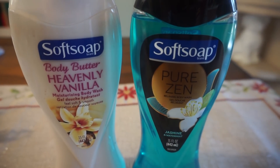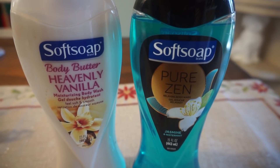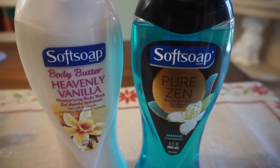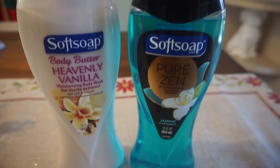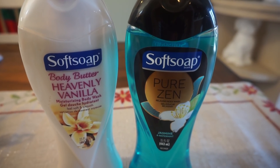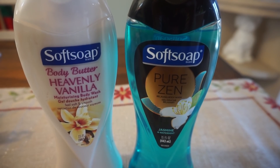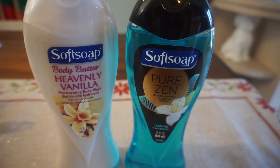This deal I wasn't going to do, but I got a $2 off of $7 body wash CRT so I used it on the Soft Soap deal. These are two for $7, and when you buy two you get a $4 extra buck reward. I grabbed two for $7, used that $2 off $7 body wash CRT making them just $5 for both, then got back a $4 extra buck — a great price of just 50 cents each.